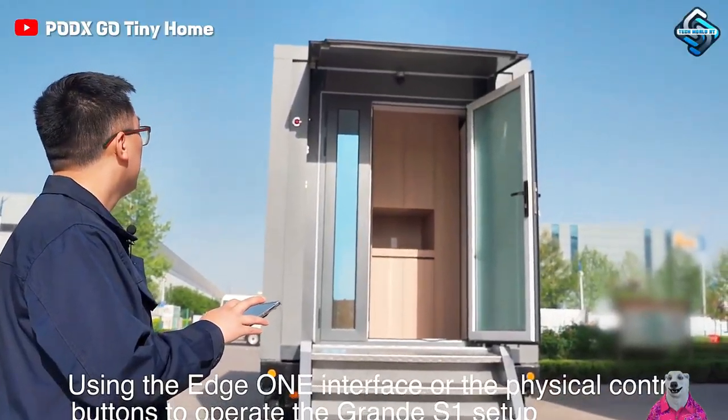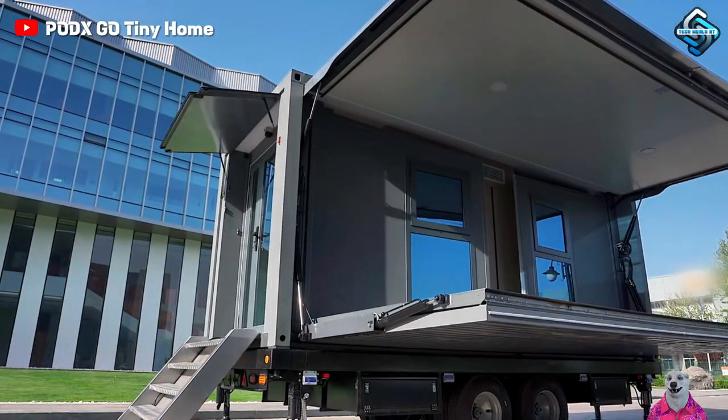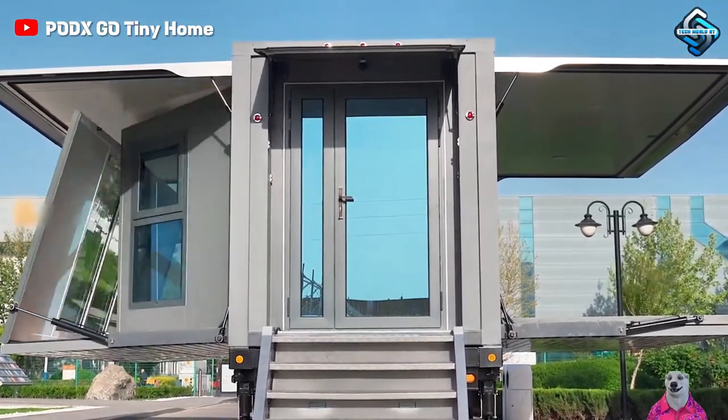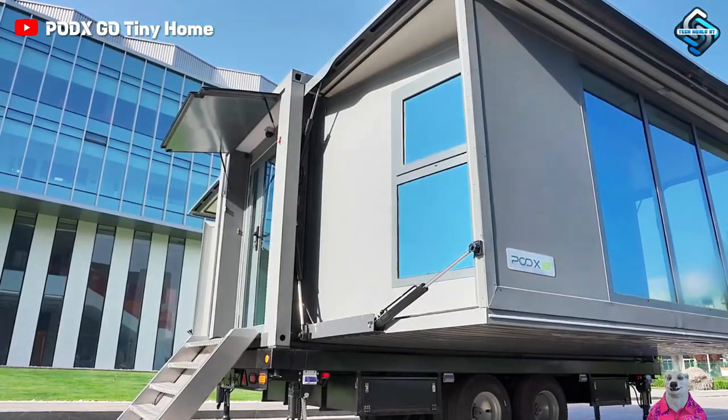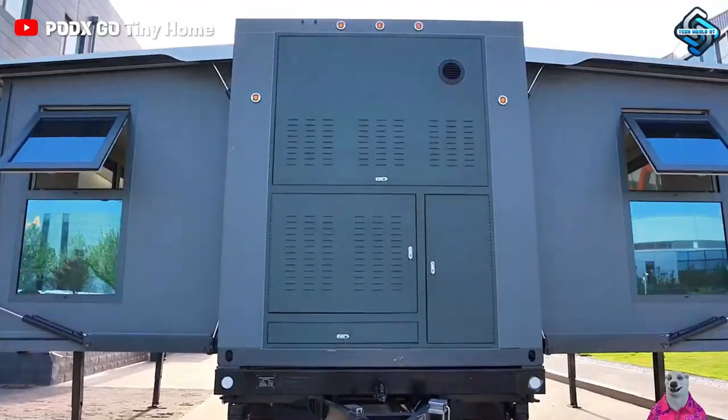Mobile automated homes not only address the issue of fixed residency, but also provide a fully equipped living space on the move. Easy automatic assembly and a flexible living space that's no different from a stationary home allow you to carry your abode to new horizons and adventures effortlessly.